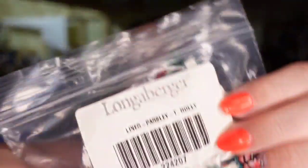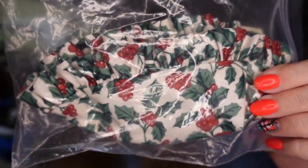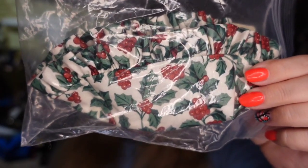This is a Longaberger parsley holly liner — so it's a Christmas liner selling in March. This one sold for $8 plus the buyer paid shipping. I paid a dollar, so this one's about a $6 profit and it sold in about four months.